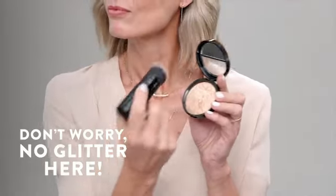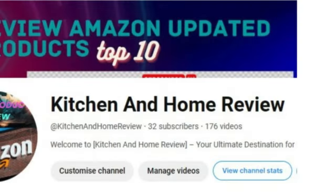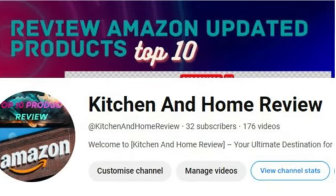Versatile and long-lasting, the CoverGirl Plus Olay Simply Ageless 3-in-1 Liquid Foundation is a strong choice for your makeup routine. If you like the video, please subscribe to the channel. Thank you.